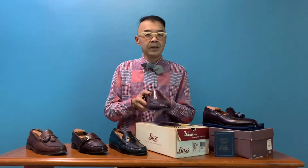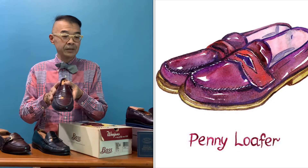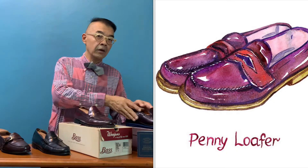Welcome to another episode of CanFashion Journey. Today we are sharing about loafers. The main topic I'd like to share with each one of you is the question: which one comes first? The penny loafer by GH Bass, or the tassel loafer — which is the predecessor?